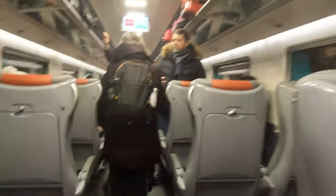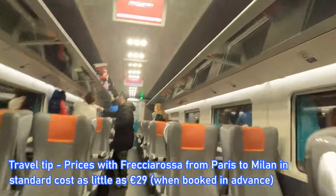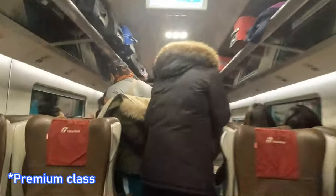Upon boarding the train, we find ourselves in one of four standard-class carriages. After fighting my way through the crowds, we can see that the seating arrangement is in a 2x2 configuration, featuring both airline-style and table seats. We are now in comfort class, which makes up one carriage of the train and is more or less the same as standard, available for a few extra euros. Here you have leather seating and receive a free soft drink. However, I do find this to be a false economy, especially as the welcome drink is strangely not available on the Paris-Milan route for some reason.